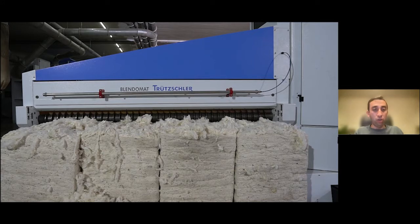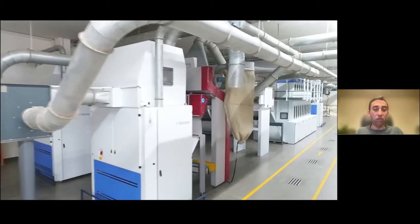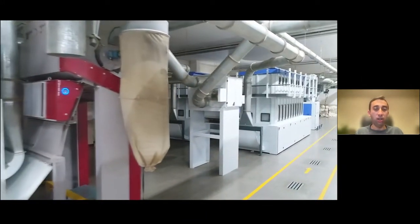Just to briefly talk you through this process: the first step in the spinning process is the blowroom. This machine called the Blender Mat effectively picks up the cotton from various bales laid out on the ground. The purpose of this is to blend the different bales so that we get some uniformity in the yarn, and if there's one bad bale of cotton it doesn't impact the quality. From this we go into the next machine, which effectively blows air into the cotton and fluffs it up a bit.